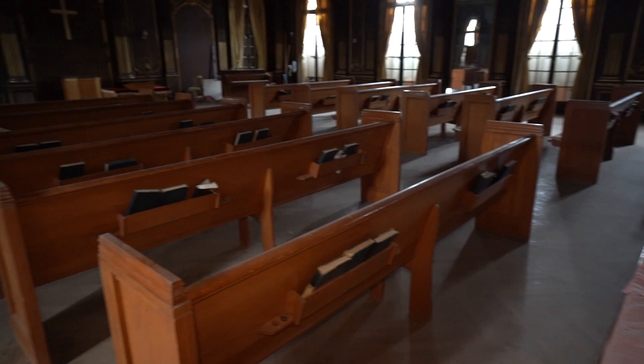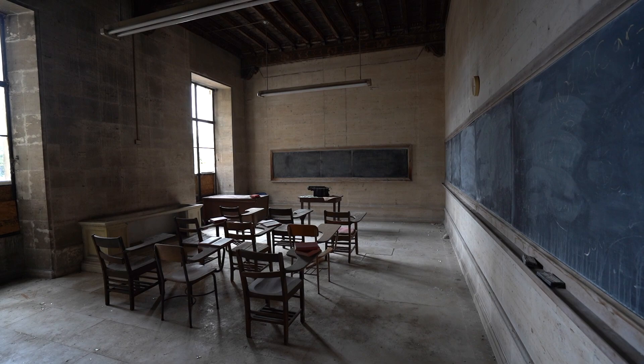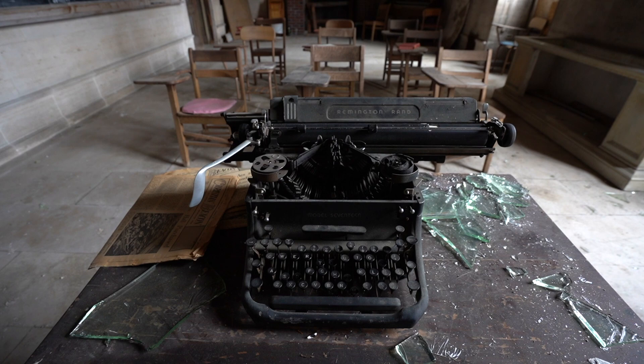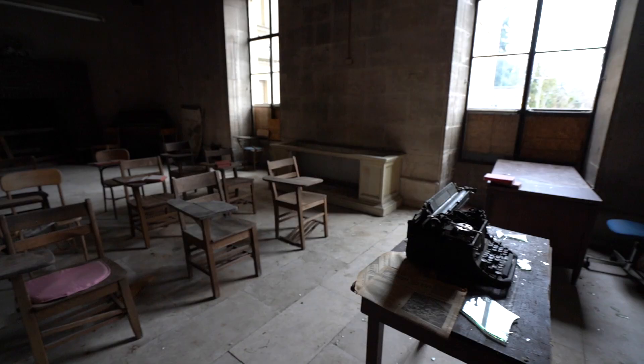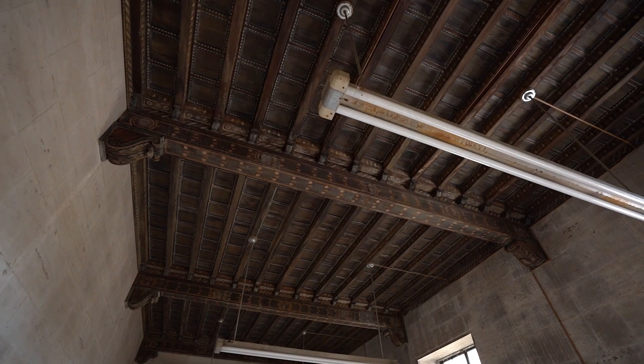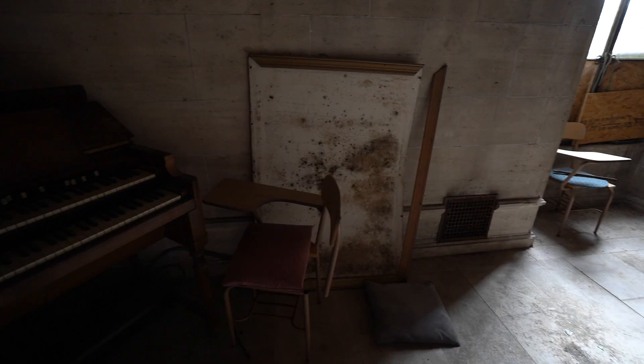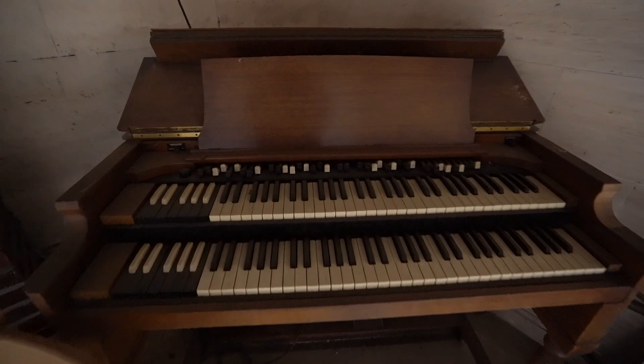These pews are kind of cheap-looking compared to the rest of the place. Classroom 2 over here — I wonder if this was like the Sunday school. These old desks are really cool. Look at the ceiling! Got a little electric piano in the corner of this school.